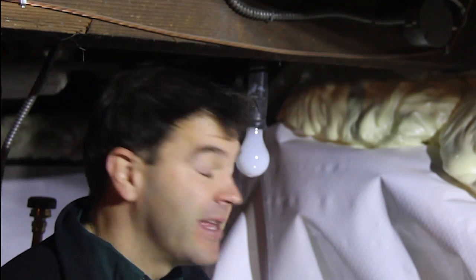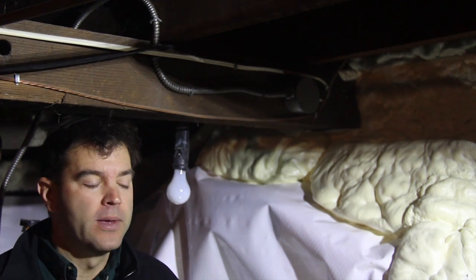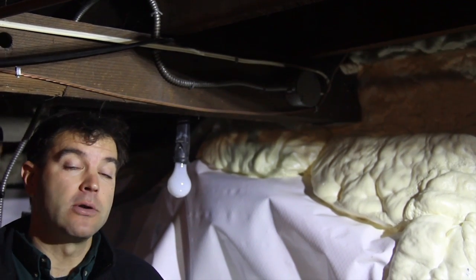Chris here from Island Basement Systems. Today we're going to talk about closed cell versus open cell foam. We offer both types and both are absolutely fabulous products.